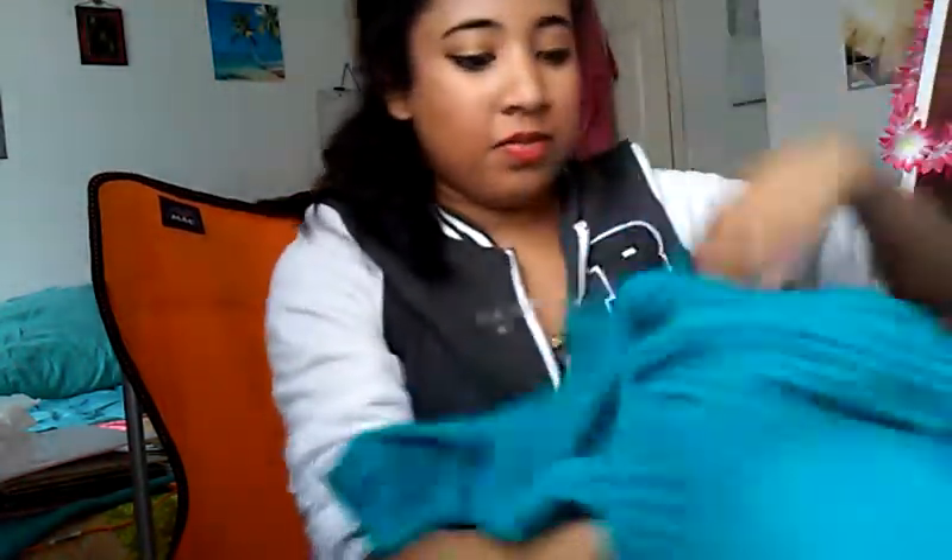Then there are some things I got from Wet Seal. I got this sweater for $2 — it's really comfortable and it has nice detailing in the back. And then I got this long skirt — it has a slit and the bottom is all lace. I got this skirt for $5. Still really amazing.